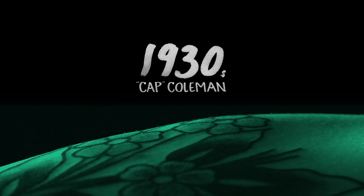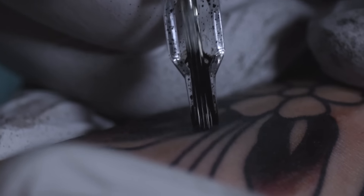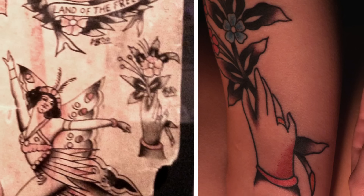For the 1930s we chose Cap Coleman. For Coleman we chose a hand holding a little bundle of flowers, which is similar to something we found on one of his sheets of flash.